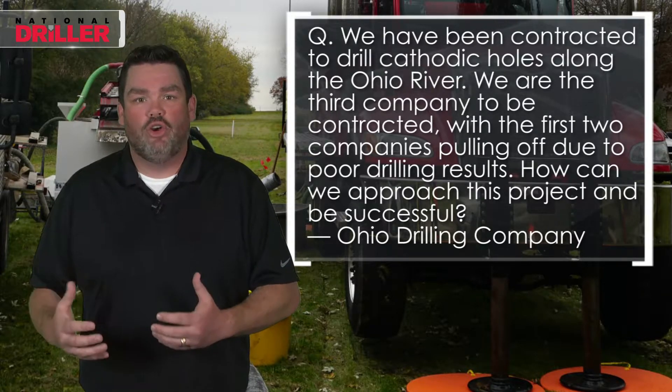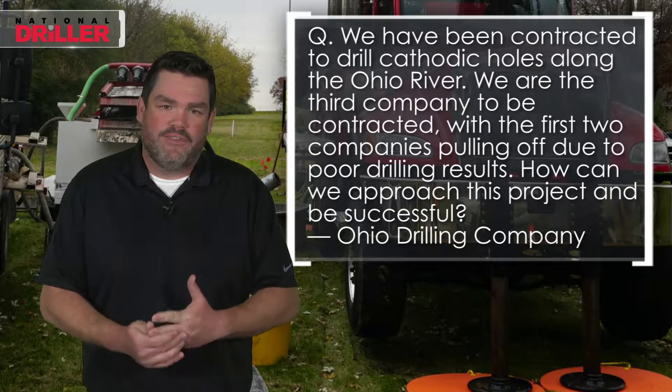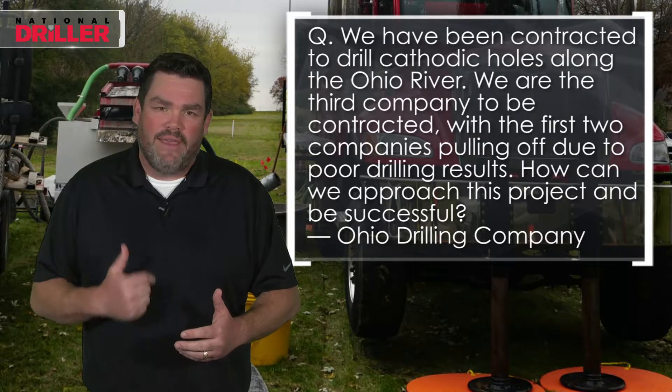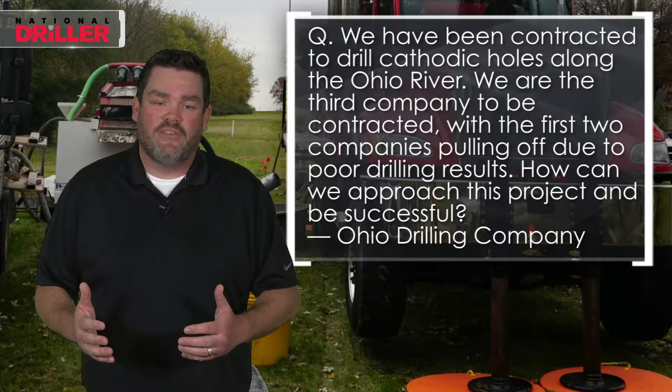We need to shut down that porosity so we can drill that hole, but we can't hurt everything else that's happening. You need to look at NSF-approved products — I don't want to see cottonseed hulls, plastics, or the things we got out of the oil field. We have to be stewards of our environment.